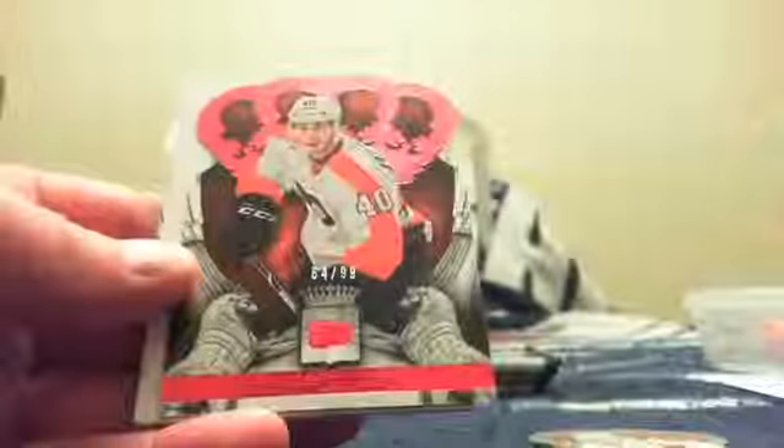We got Ovechkin. And for Brian and Philadelphia, it is a ruby of Vincent McAvillier, numbered 64 of 99.